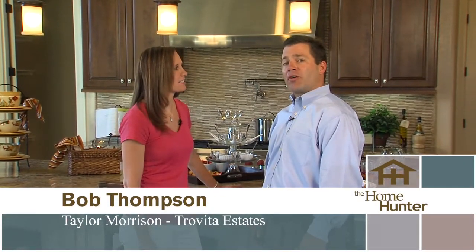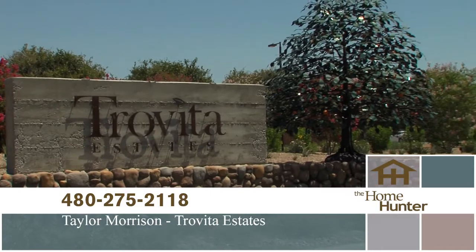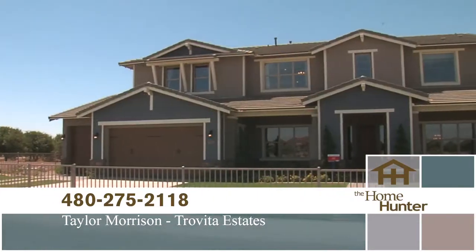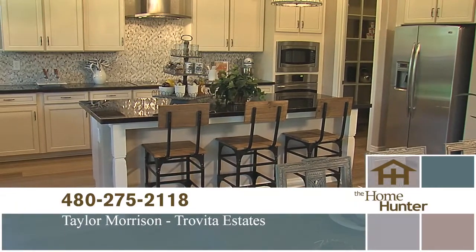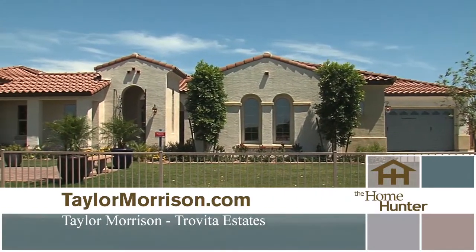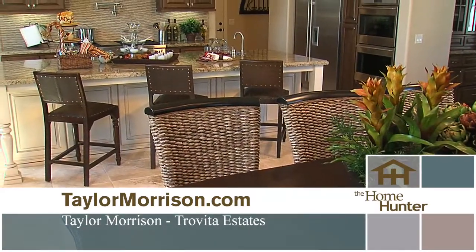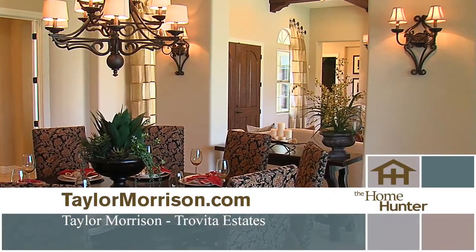We're out here on location at this beautiful Taylor Morrison community with Bob Thompson. Bob, can you tell us about this community? Our community here, Trevita Estates, is nestled in the heart of Mesa's historic Grove area. It's just a wonderful gated community that we're so excited about. We have two special collections of homes here. Our summit collection is on home sites just under a third of an acre, ranging in size from about 2,700 to 4,700 square feet. Our pinnacle collection is on home sites just short of a half acre, ranging from 4,200 to almost 6,000 square feet.